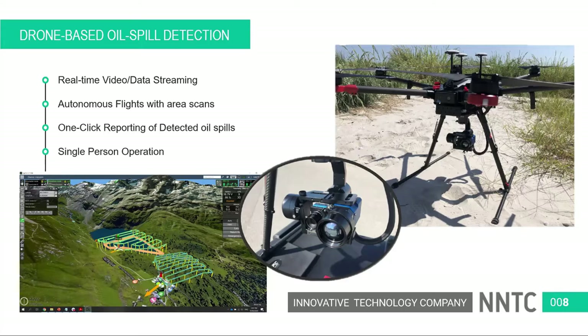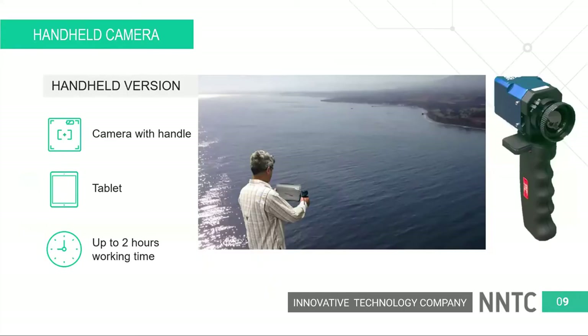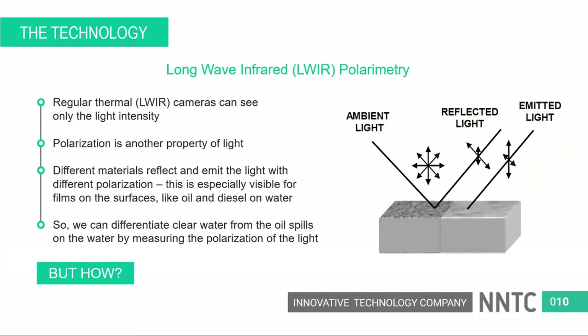The third option is a handheld camera, which can be used on ship decks, on piers in small harbors, or in emergency situations around oil rigs. It's the easiest to deploy because it's just a camera with a handle connected to a tablet, and it can work instantly. I'd like to give the word back to David to explain the technology and how we achieve these results.